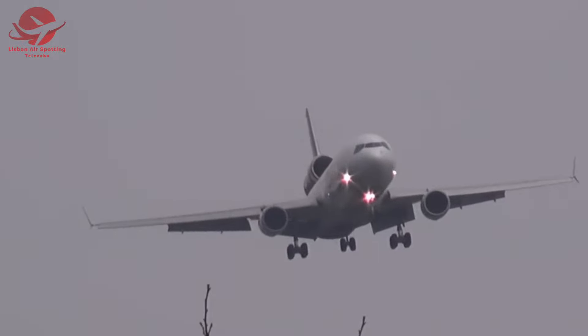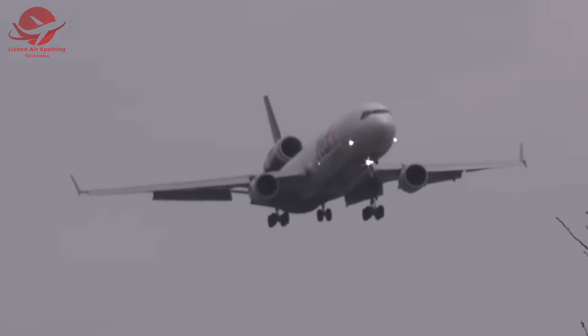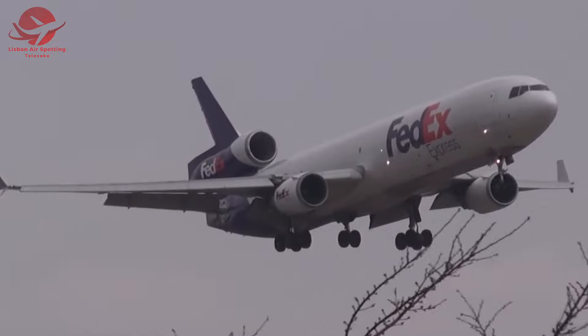In Narita, a FedEx McDonnell Douglas MD-11F takes on the elements with incredible grace. This is a masterclass in crosswind landings, as the pilot expertly corrects for the wind gusts, ensuring a smooth touchdown.